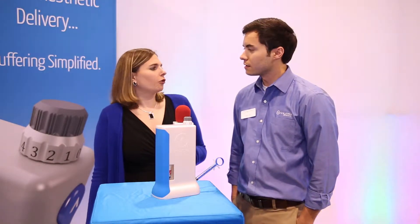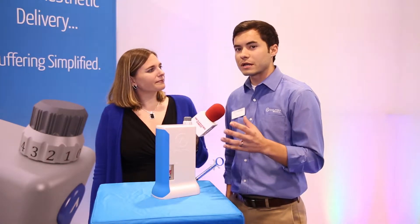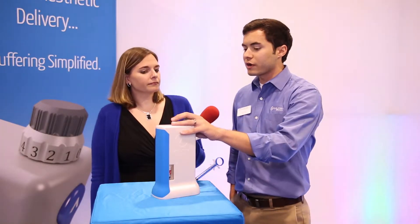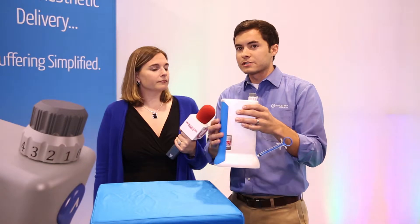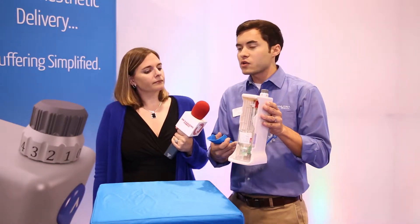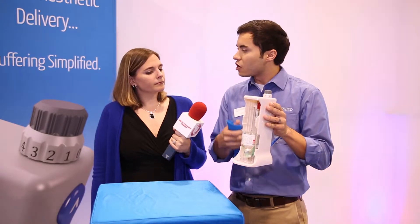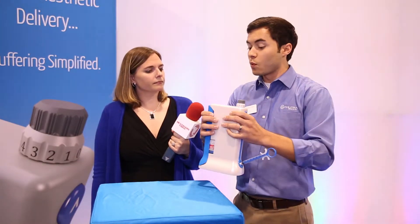Now tell us a little bit about your local anesthesia delivery system. We're really excited about our product because what it does is it takes buffering and it makes it extremely simple and accessible for everyone. So we've created the Anutra Local Anesthetic Delivery System. What it comes with is this dispenser here, and we've got some great specials on it at the show. Inside you have what we call our Nutra cassette along with our buffering agent and our anesthetic.